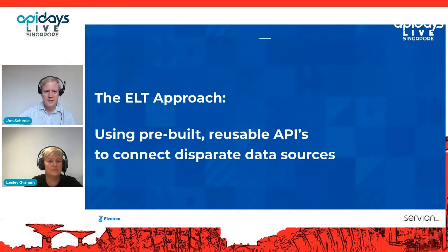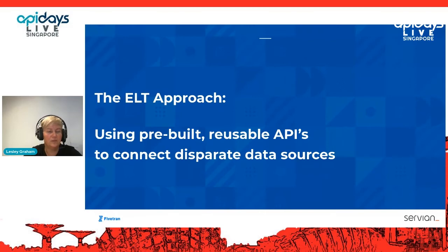Just testing you! Thank you very much for having me. Good morning, good afternoon, everyone, depending on where you are. My name is Leslie Graham and I'm a managing consultant at Servium. Today we're going to be talking about a subject that's very close to my heart — the ETL, but we're using it as the ELT approach. We'll be talking about using pre-built reusable APIs to connect disparate data sources.